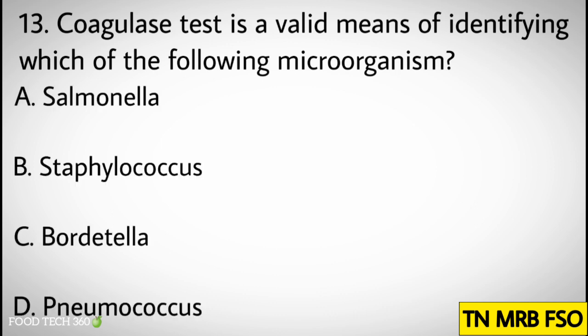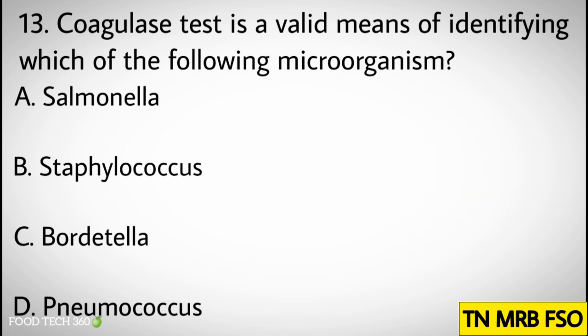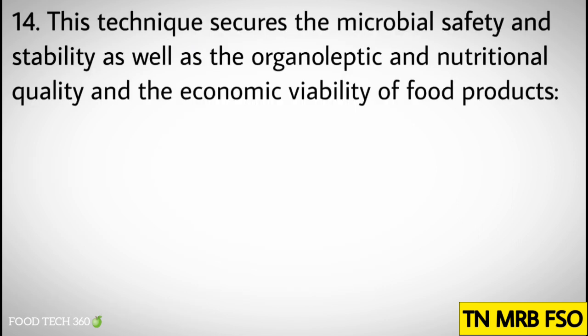Question number thirteen: Coagulase test is a valid means of identifying which of the following microorganisms? Options: A) Salmonella, B) Staphylococcus, C) Bordetella, D) Pneumonococcus. Correct answer: B) Staphylococcus.